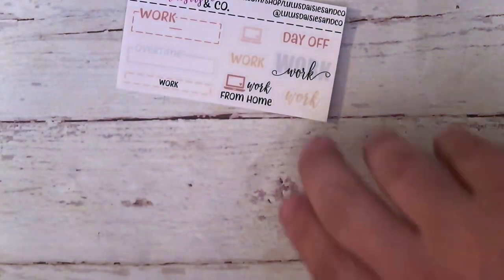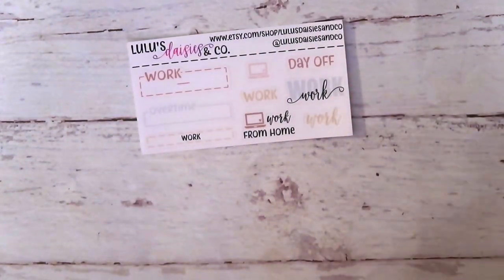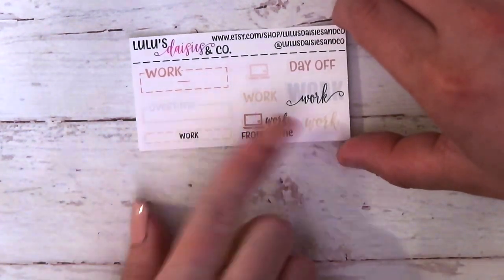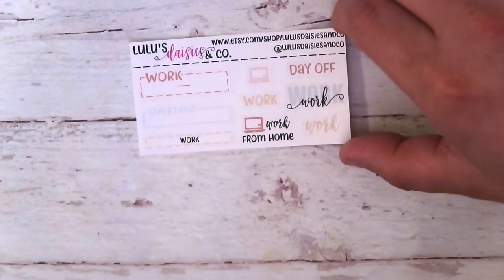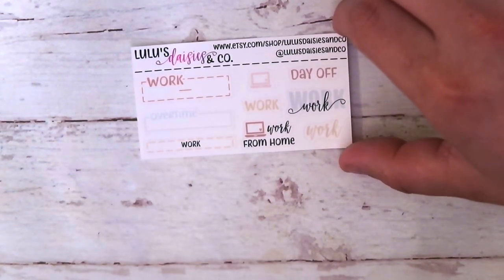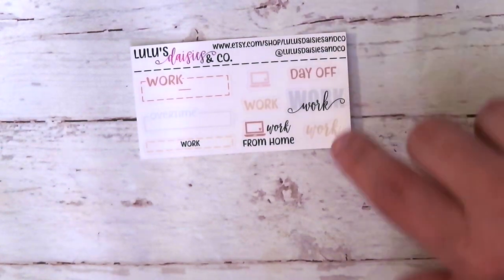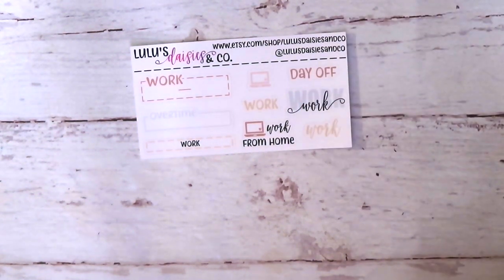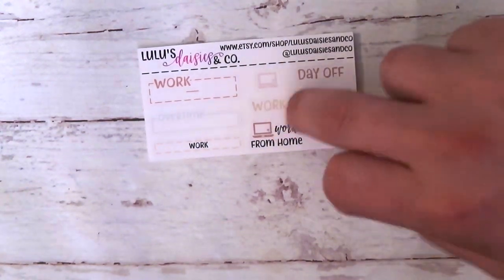Next is from Lulu's and Daisies Co. Work, work, work — don't I know it. Overtime. This is all work related. That's super functional though — you've even got work from home. And then every now and again you just get that day off. Hardly ever. But super super super relatable.